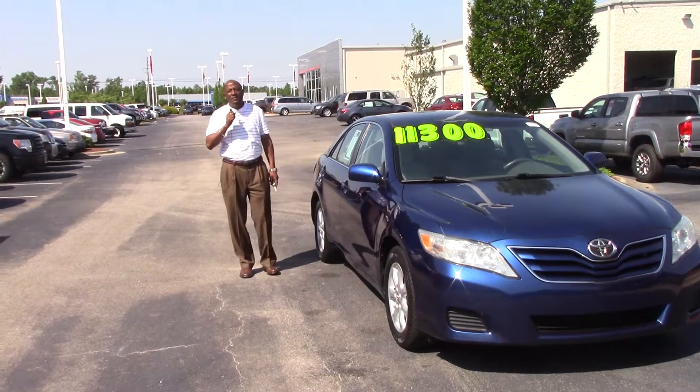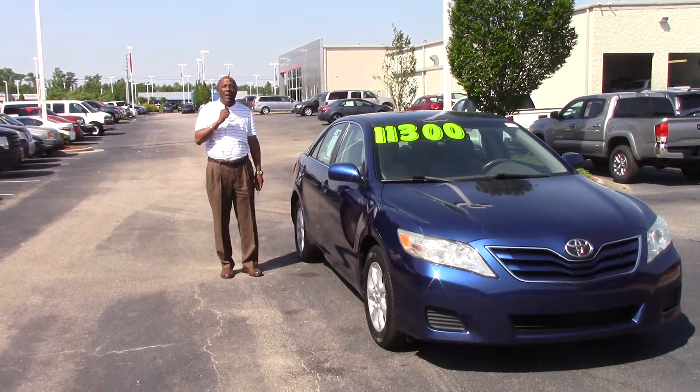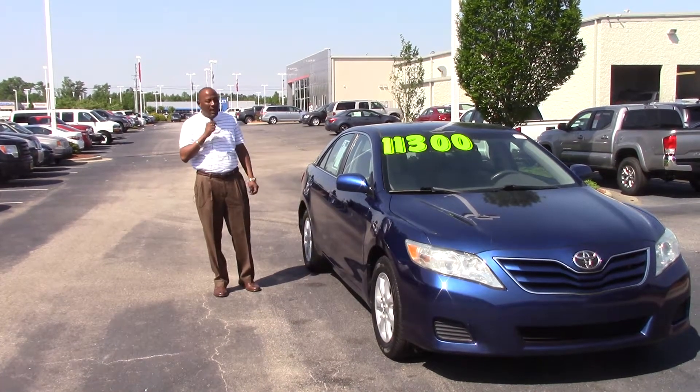Hey everybody, my name is Alton Vinson with Hubert Vesta Toyota, and today I'm here to talk about stock number TD-0207A. It's a 2011 Toyota Camry LE.